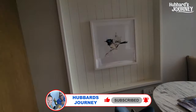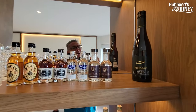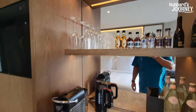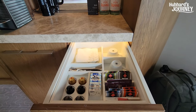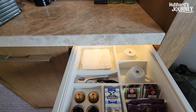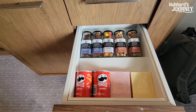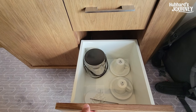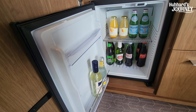There's Pinot Noir, gin, bourbon, a coffee machine, a teapot, and water. The drawers have coffee, tea, and a wine opener. There are also Pringles, chocolates, and all kinds of snacks, plus ice and cups for coffee or tea. And there's a fully loaded refrigerator.